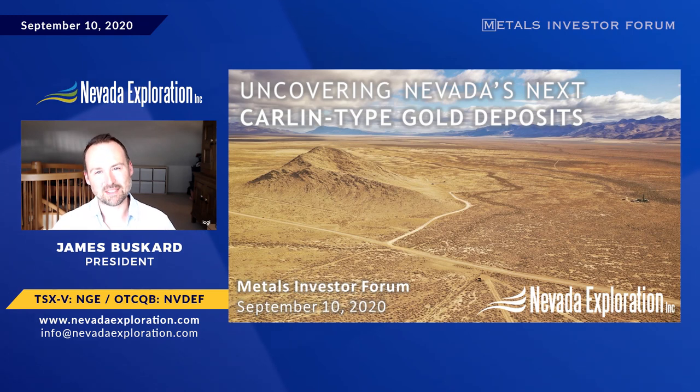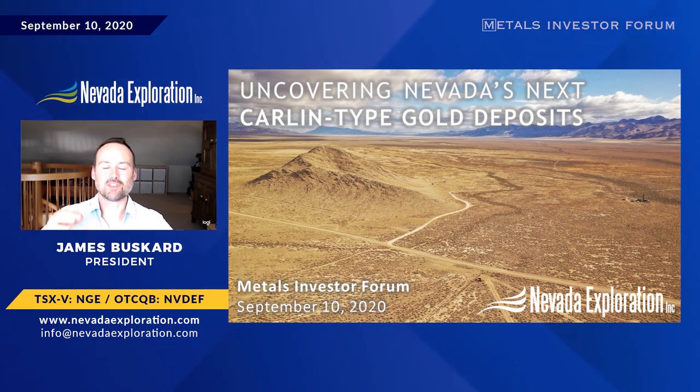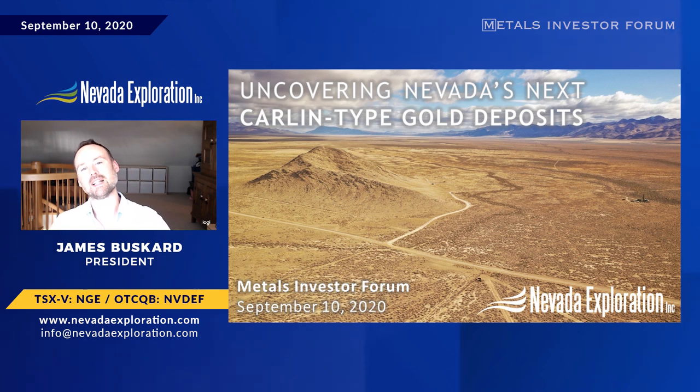My name is James Busquart, President of Nevada Exploration, and we're focused on what we believe is the biggest prize in our industry: discovering Nevada's next Carlin-type Gold Deposit. To do so, we're integrating the latest technology to explore in the half of Nevada where its bedrock is covered by sand and gravel. I'm going to review the context of why the undercover opportunity in Nevada is so exciting, highlight how we're the first mover into this new search space, and share the results and next stage plans at our flagship project, South Grass Valley.